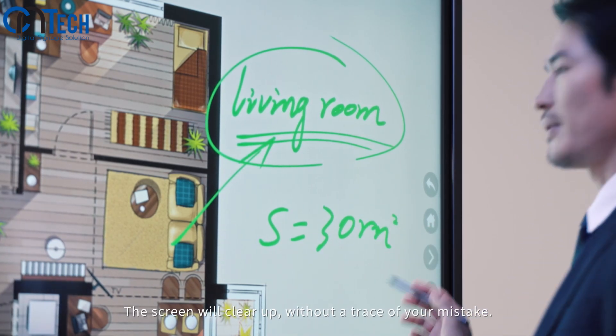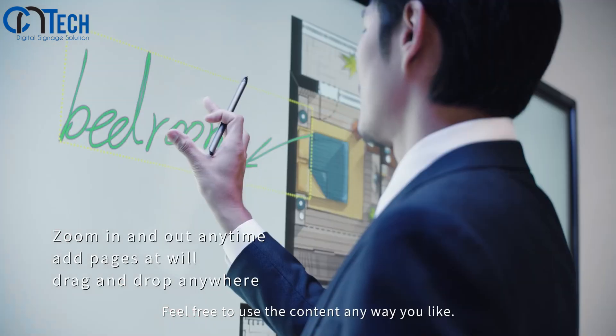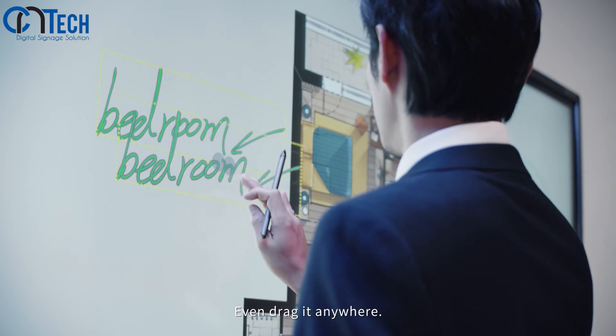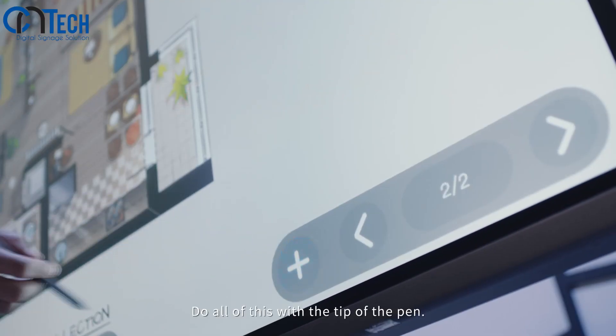If you make a mistake, just wipe with the back of your hand — the screen will clear up without a trace. Feel free to use the content any way you like: zoom in, zoom out, even drag it anywhere. Do all of this with the tip of the pen.